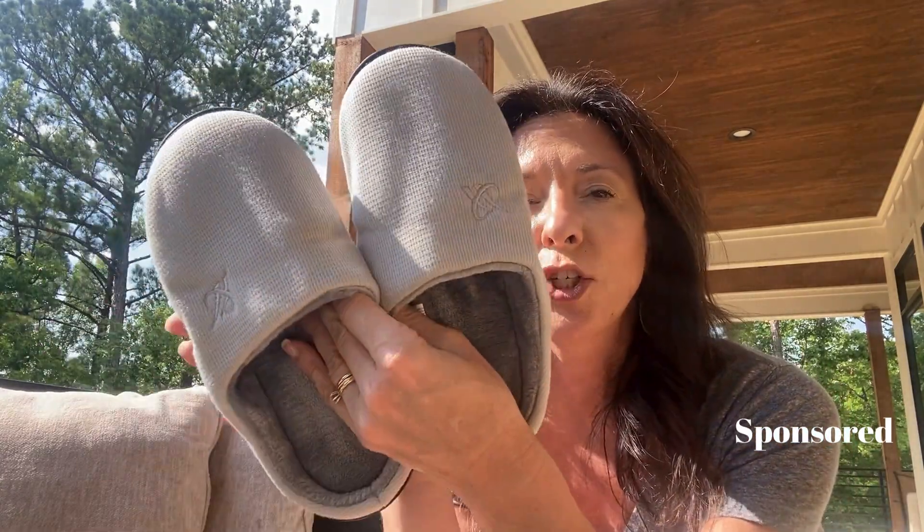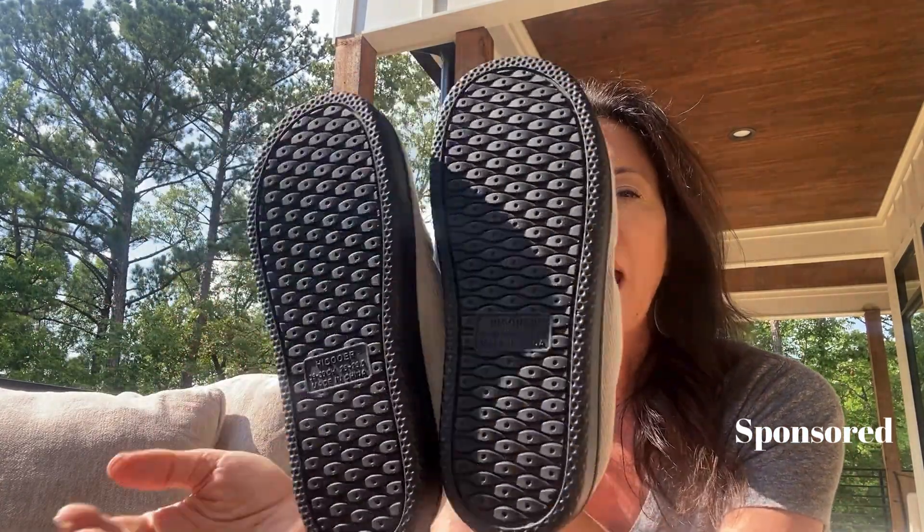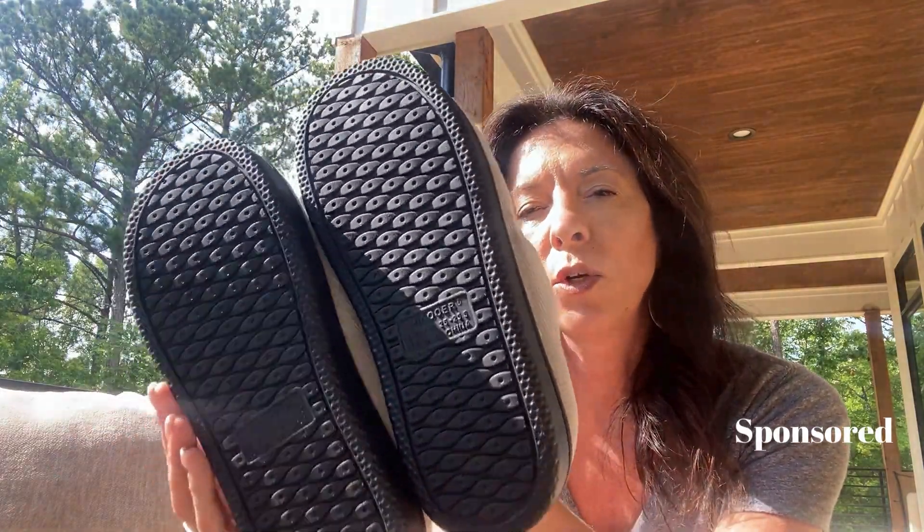The brand sent me these to try out and these are pretty cute. They have a great bottom on them, so you could walk outside, walk the dog, take the trash out, whatever you need — go to the grocery store.